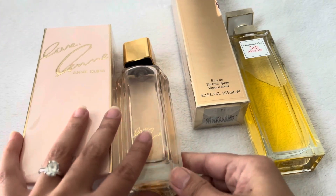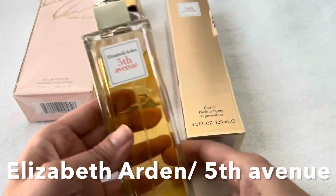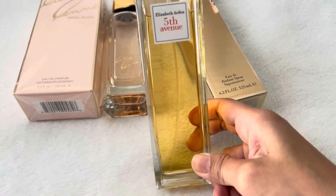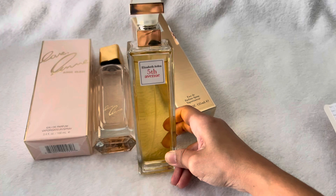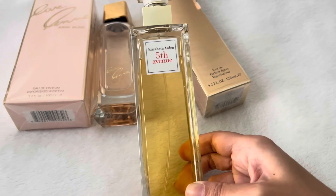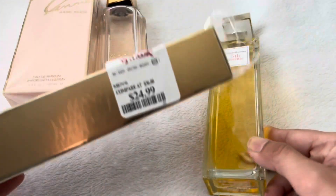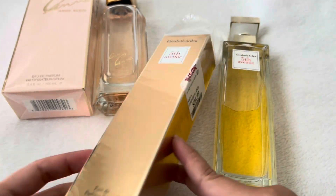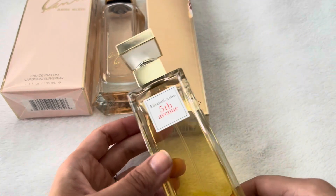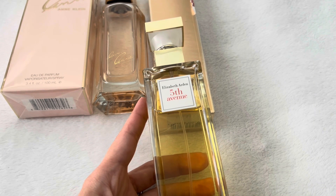Next one is Fifth Avenue by Elizabeth Arden. This has been in my collection for a while too. I didn't use as much as Love End, but as you can see, it's quite a dent already. This one I got from TJ Maxx for $25, around Christmas time. I'm going to insert the notes here too because there are a lot.